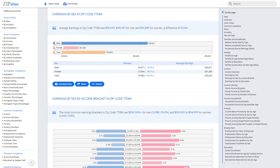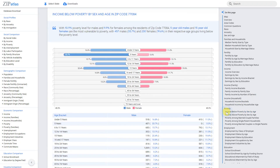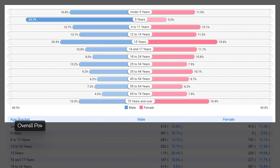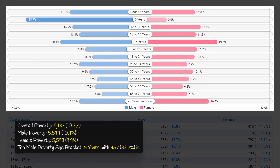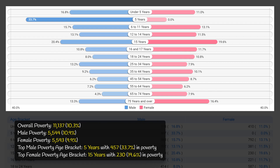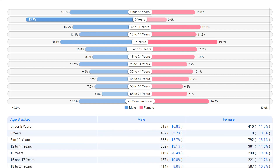Poverty is a nuanced issue in zip code 77084, with an overall poverty rate of 10.3%, meaning over 11,000 individuals are struggling to make ends meet. Both males and females face poverty at similar rates, though the most vulnerable age brackets — such as five-year-old males and 15-year-old females — have significantly higher poverty rates, highlighting the urgent need for support for families with young children and teens.